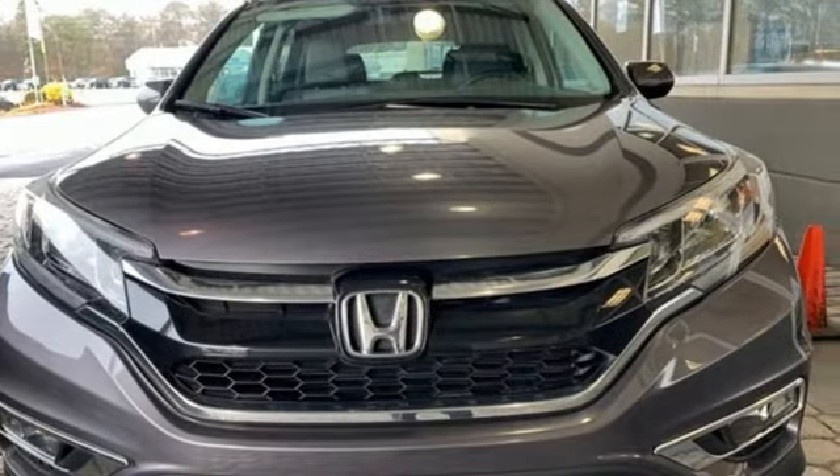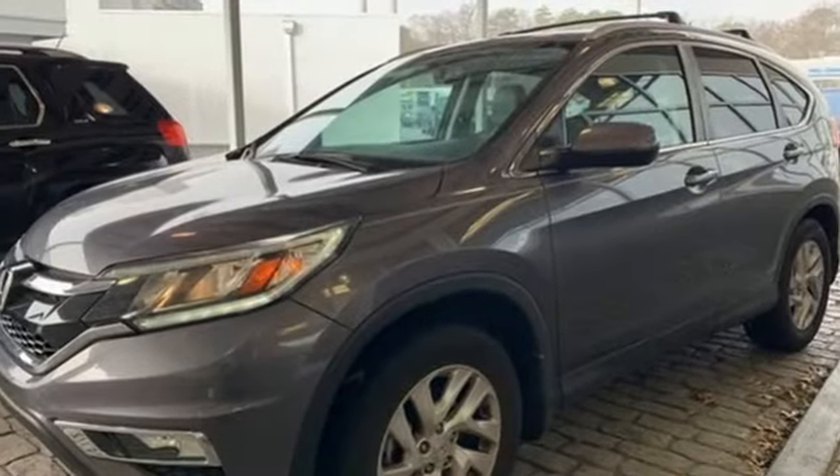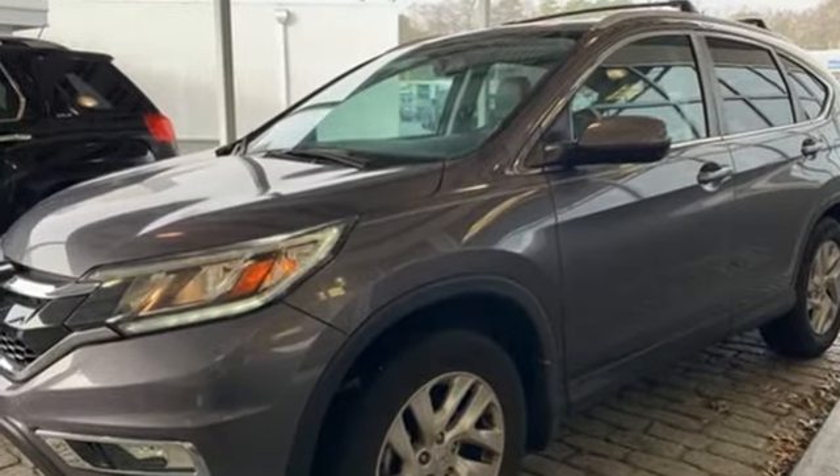Honda's created some of the most admired vehicles on the planet. You'll never know till you try — test drive it today.